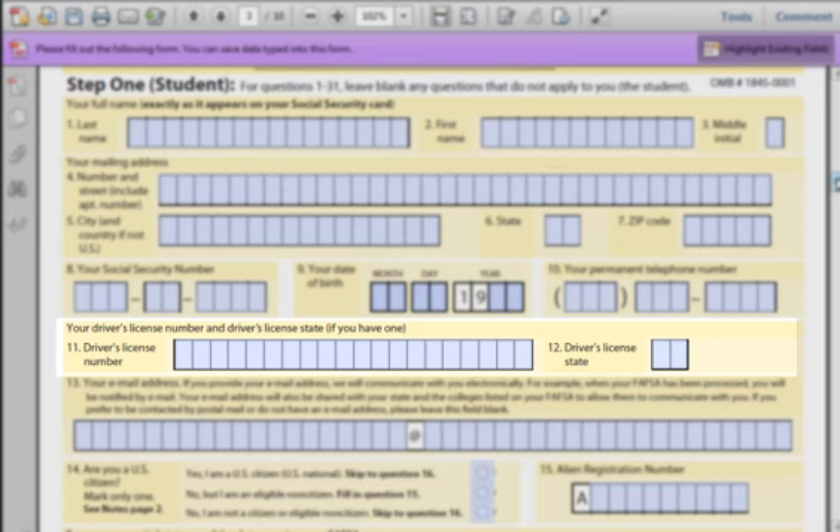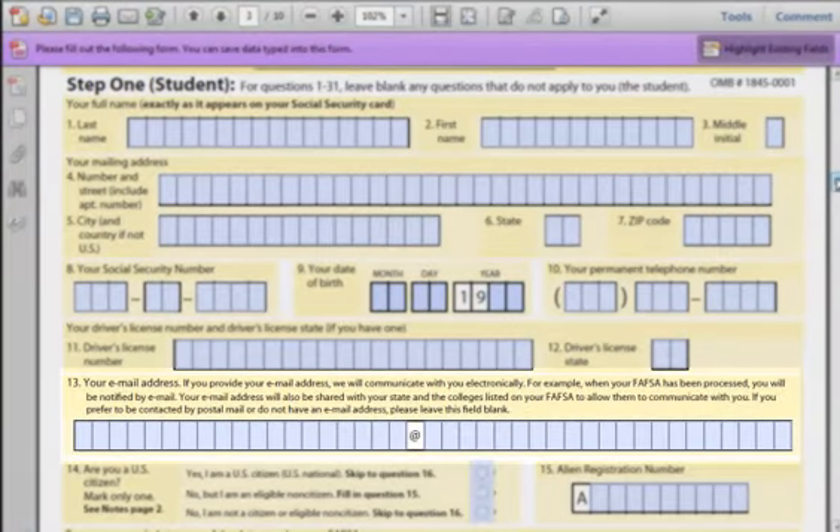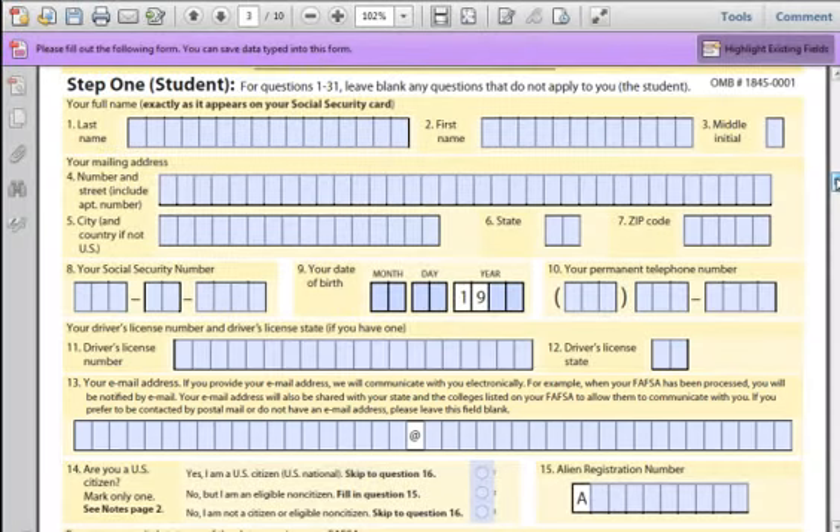Field 12: Driver License State — essentially, where you got your driver's license. You don't need to be living there right now. Field 13: Your email address. Many people have more than one email address. Use the email address that you check the most. We suggest that you don't use a work email address. If your email address is longer than the field, make a new email address and forward that address to your older one. But make sure to check your spam folder often for any messages from the government.